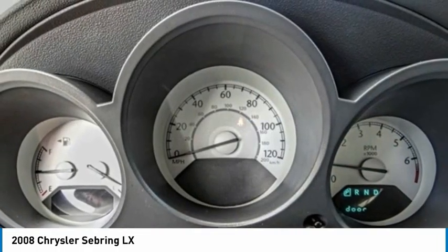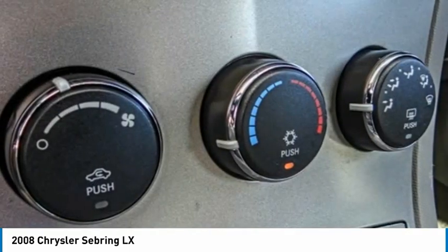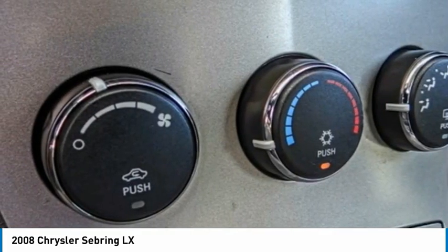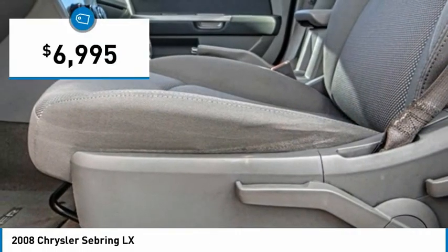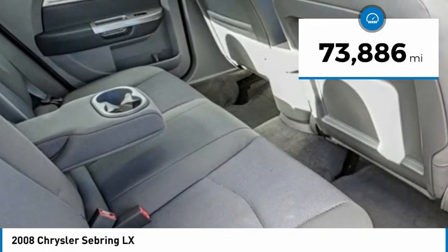The Sebring is available in three different styles including sedan, soft top convertible, and hard top convertible. Sebring makes driving fun again and is priced below $10,000. This vehicle has less than 75,000 miles.